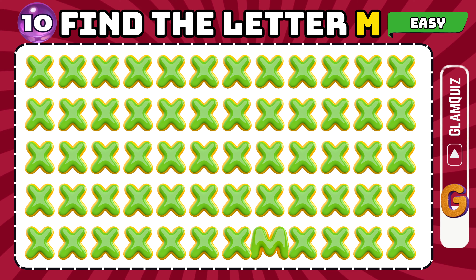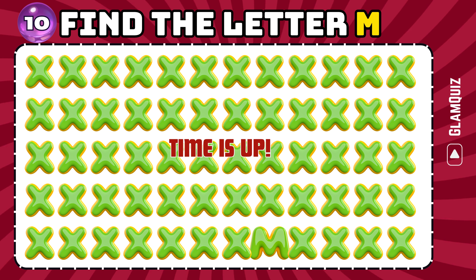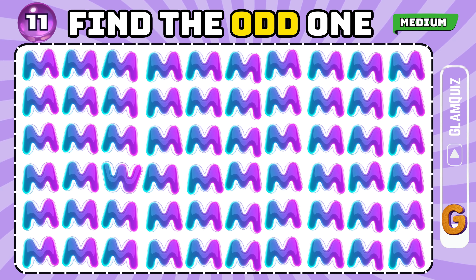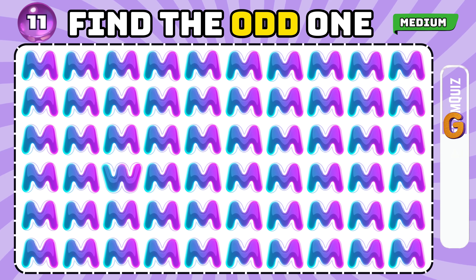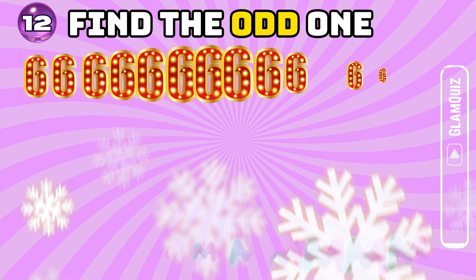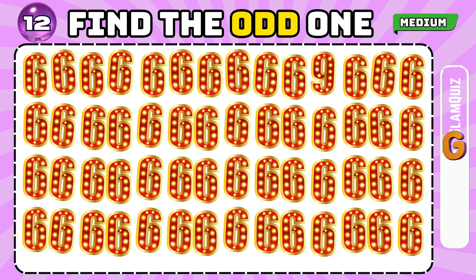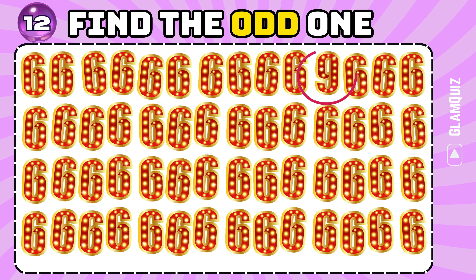Number 9. Find the odd one. Brilliant! Number 10. Find the odd one. Brilliant! Number 11. Find the odd one. Terrific!